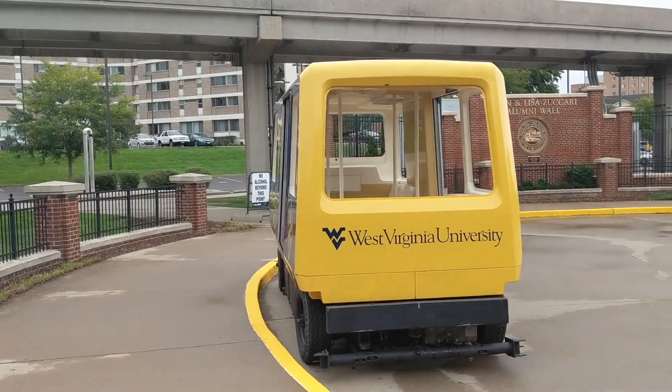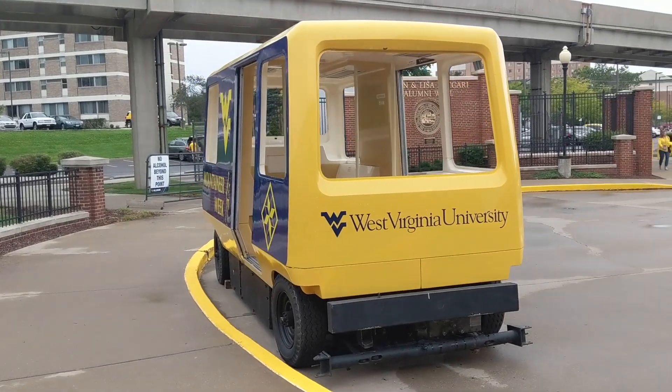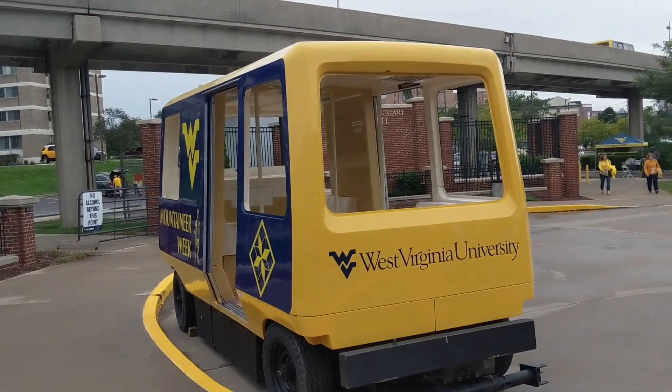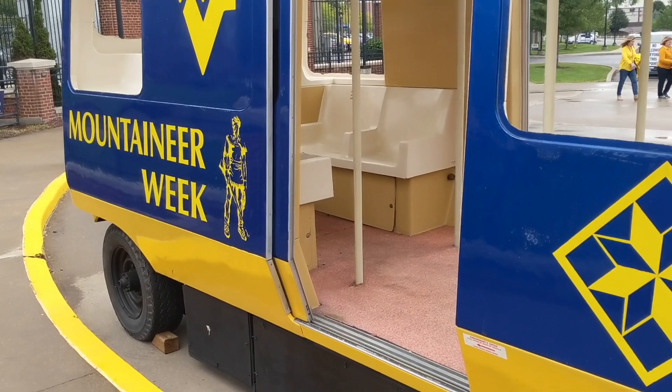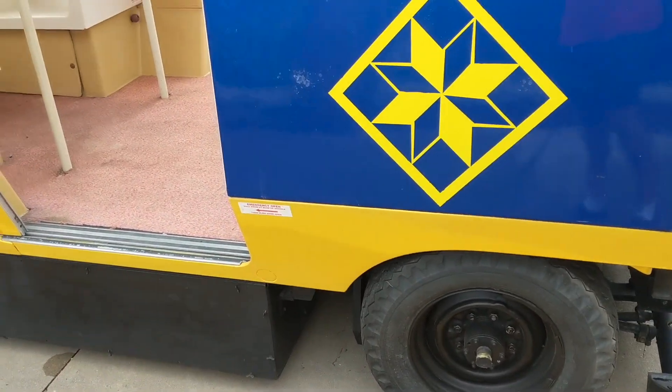Here's one of the cars parked outside the Alumni Center. It's not actually that big — only about the length of a sedan, but a bit taller. And like I said, it just uses rubber tires. There's no rails or anything.